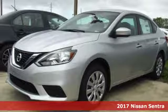Here's a 2017 Nissan Sentra — a playful sedan with stunning looks, value, and quality that surrounds you.